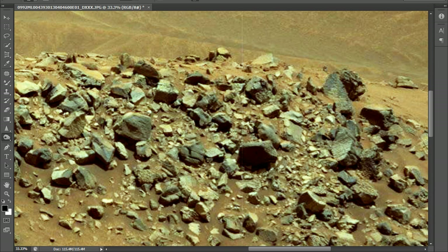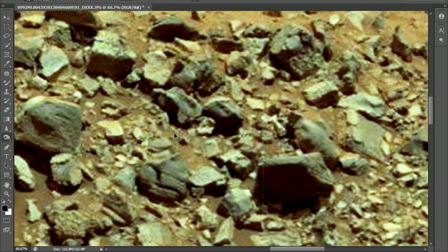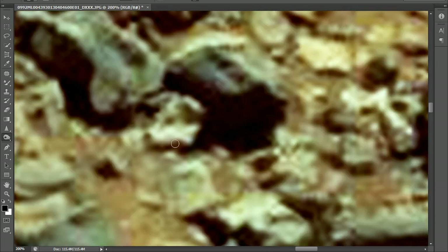Let's zoom in a little bit. This is the object right here. To me, it looks like there's some type of animal. There's the nose, there's the eye, you can see the other eye, you can see the ridge line, the eye socket, there's one ear, here's another ear.